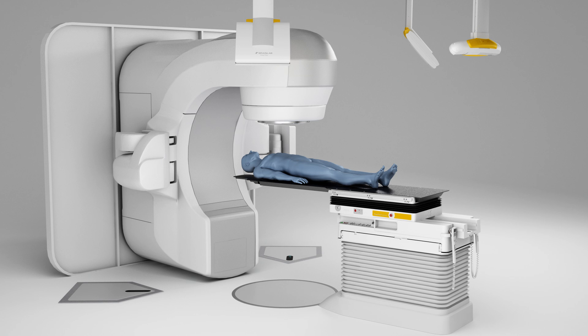Intrafraction motion is the biggest challenge during the delivery of spinal radiosurgery, especially with increasingly high dose rates of modern linacs. Already a 20-second cramp resulting from the severe back pain of such patients may cause very serious spinal cord damage. The BrainLab ExacTrac system is ideal for instant position verification anytime during the treatment, irrespective of gantry position.